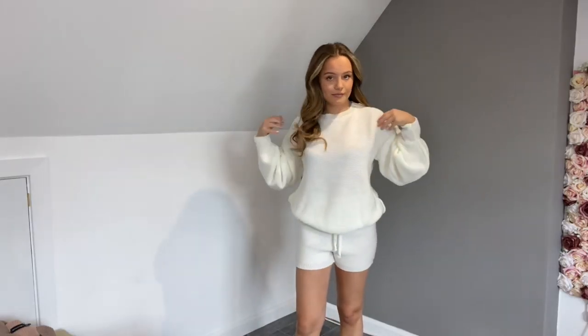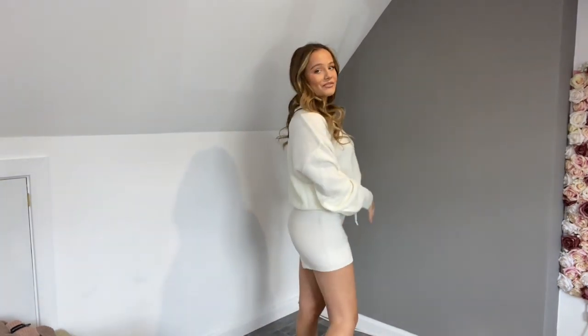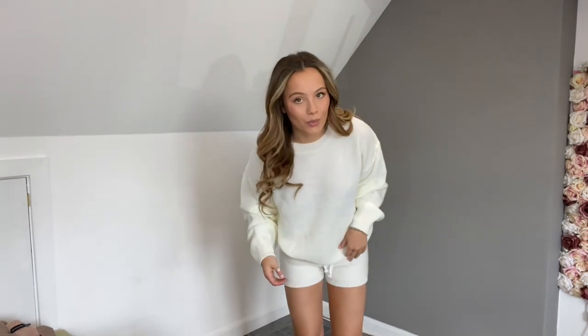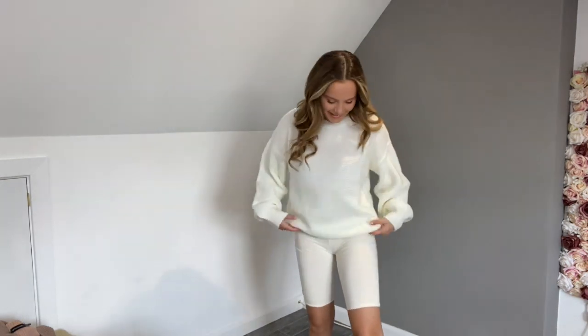I'm not sure how I feel about the shorts on me — I feel like a bit of a prisoner, they don't flatter me, they're a little baggy. But I do really like the jumper, so I feel like it'll look really nice with the bicycle shorts instead. And there we go — the perfect colour match! I'm gonna have to keep this one as well.